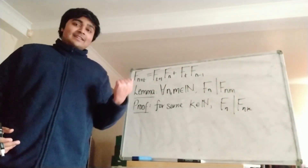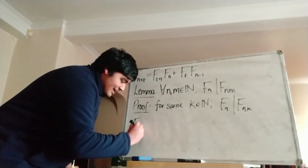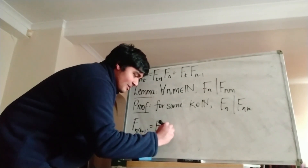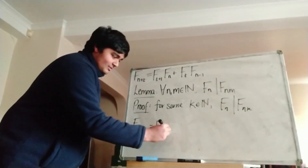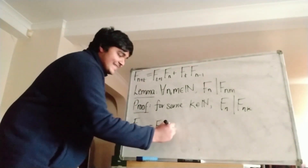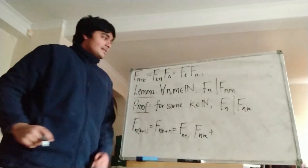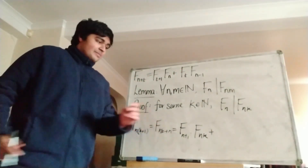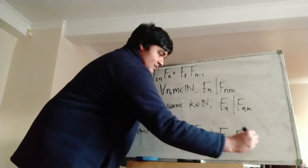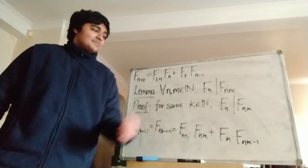Now we're going to assume that it holds for m equals k. So for some k in the natural numbers, we have that f_n divides f_{nk}. And now we claim that it holds for m equals k plus 1. So we want to look at f_{n(k+1)}, which is of course f_{nk+n}. Using our lemma, replacing n with nk and t with n, this equals f_{n+1} times f_{nk} plus f_n times f_{nk-1}.